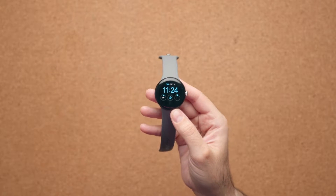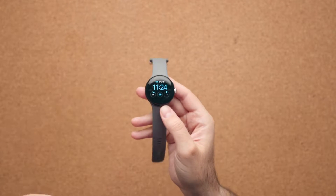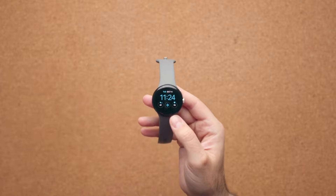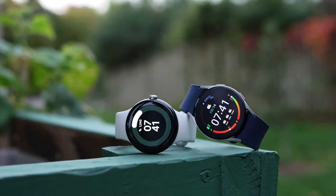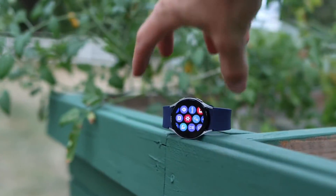When Google announced its Pixel Watch, it claimed the device could provide a full day of battery life. However, when the watch finally made it to consumers' hands, the battery seemed to have trouble keeping up for some. Now Google is defending its 24-hour claims by telling us exactly how it achieved its 24-hour measurement through a series of states.